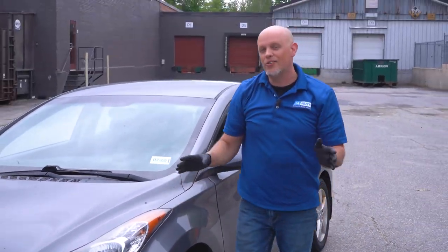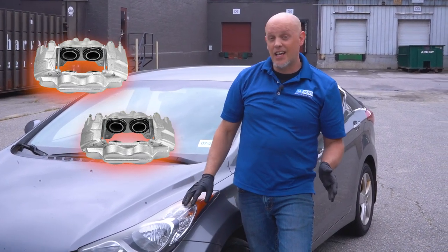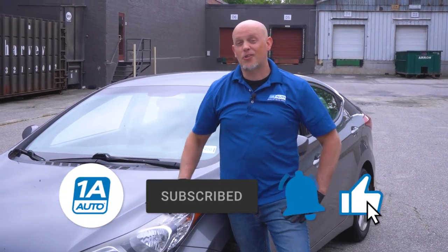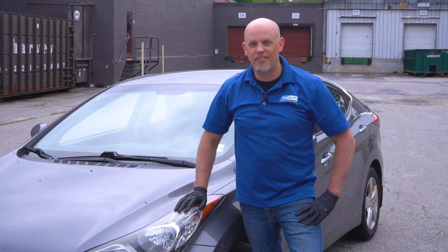That's the gist of why you need to replace both calipers at the same time. If you need calipers, make sure you click the link in the description and go to 1aauto.com to get your calipers there. If you enjoyed the video, make sure you subscribe to our channel, ring the bell, and turn on all notifications so you don't miss any of our videos.